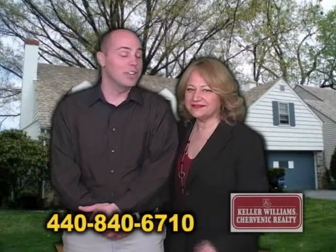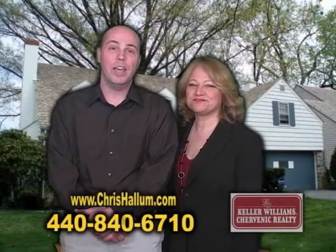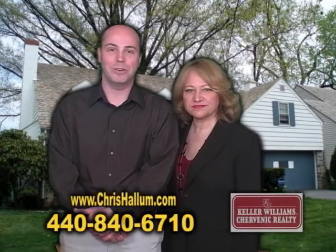How do we get a hold of you? You can reach me at 440-840-6710 for a private showing.